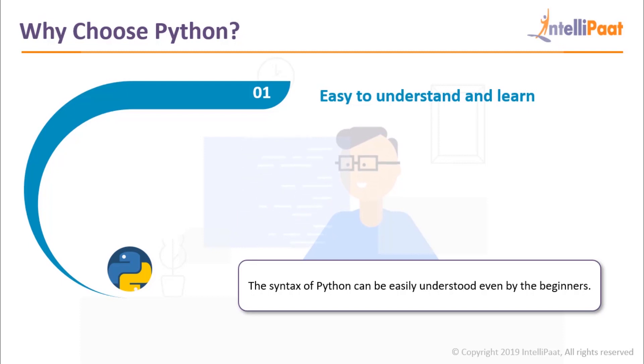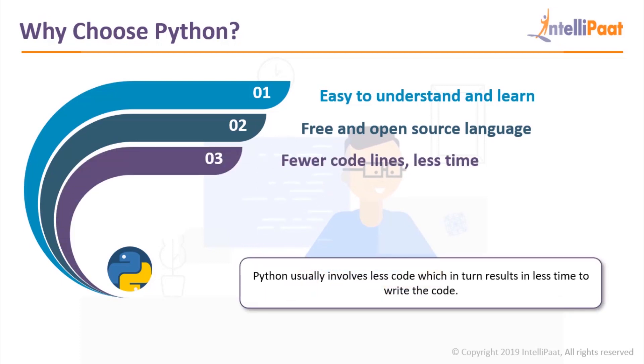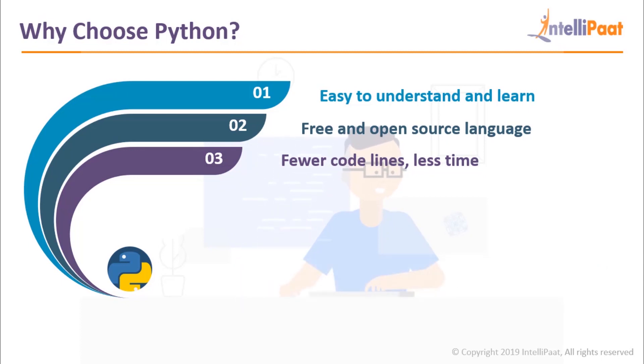Python is also free and open source. Being open source means that the source code for this language is available for the public to download, use, modify and distribute. This may be the primary reason that Python has been evolving over the years and even though it's over 20 years old, it's still one of the top languages of the 21st century. Python also usually involves less lines of code, which results in less time to write code. Something as simple as a hello world program takes at least two to three lines in other languages, while in Python it just takes one line.